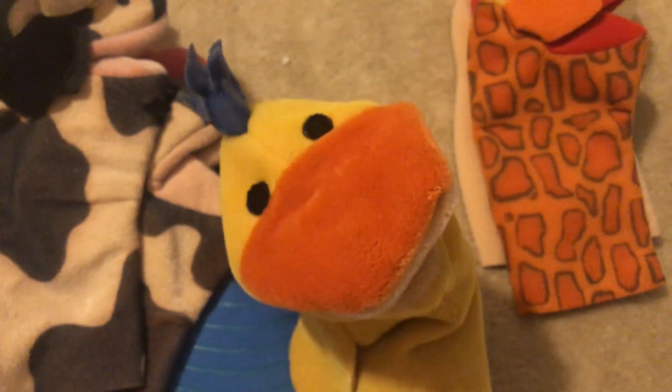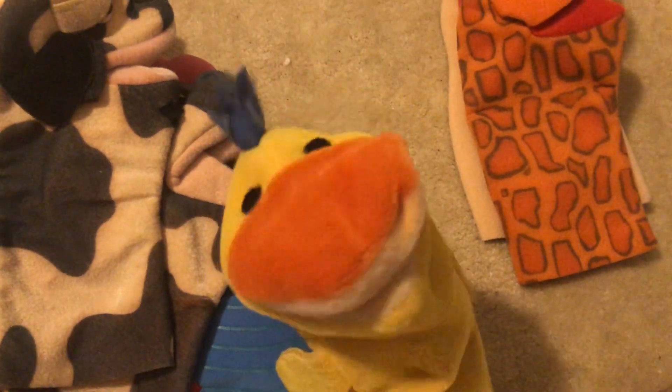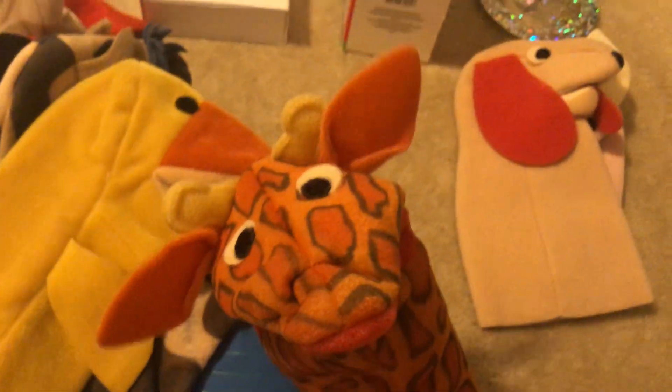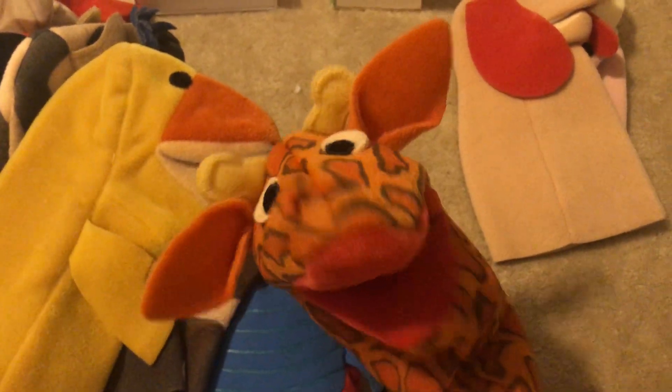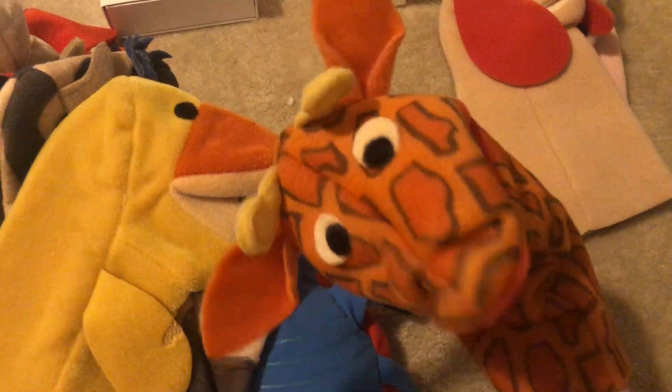Next, we have the pre-Disney Doc Puppet. Here it is. And here's the tag. And last, the pre-Disney puppet is the pre-Disney Baby Beethoven Giraffe Puppet. This one's in really nice condition, by the way. And yeah, there's the tag.